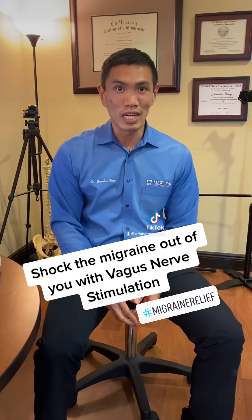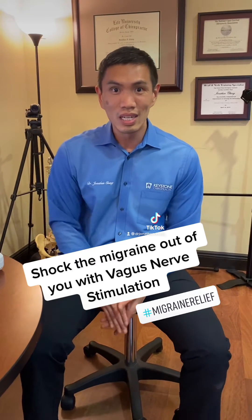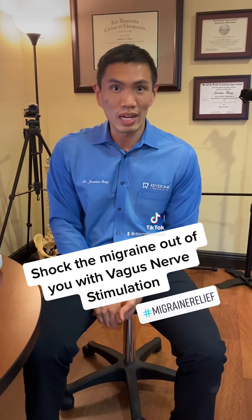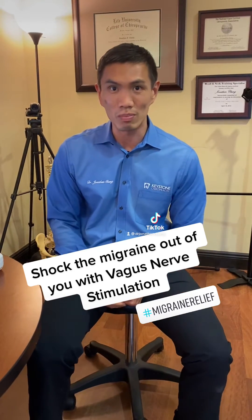As an upper cervical chiropractor, we see a lot of patients with migraine headaches get a tremendous amount of relief by correcting the head and neck, but there are some patients that still have issues with migraines and they're looking for additional options to reduce their migraine burden.